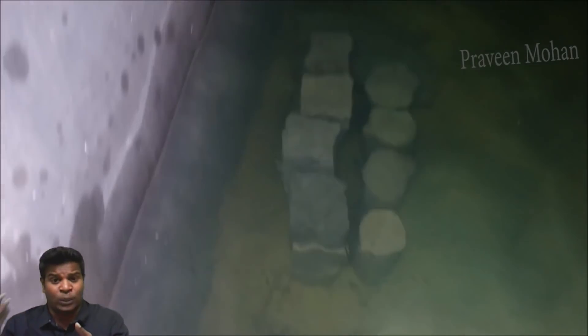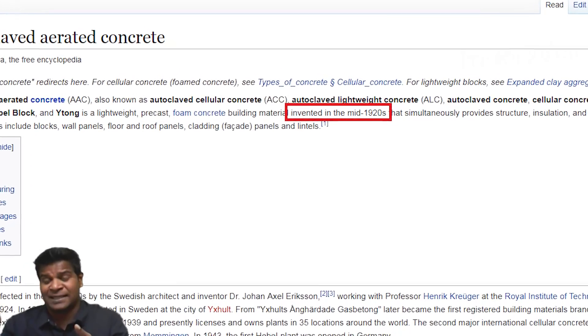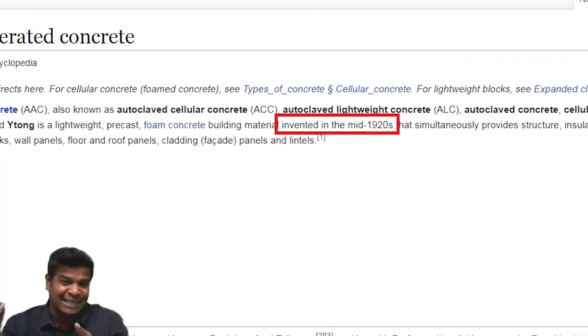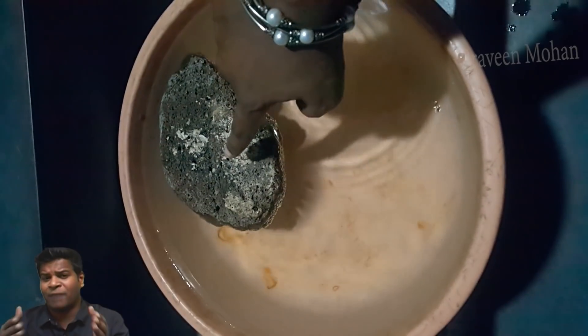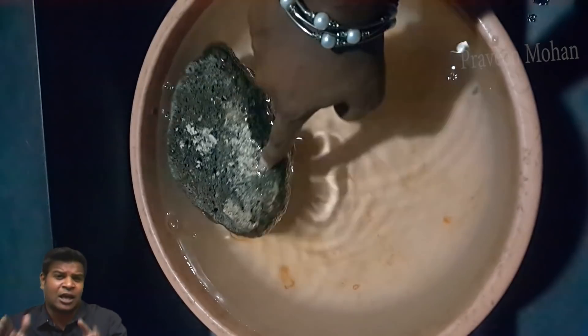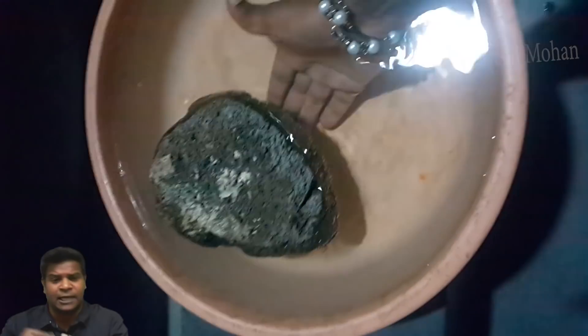If we look at the Wikipedia page, it shows that AAC was invented in the mid-1920s, just about 100 years ago. However, we can see that this technology was in use at least 800 years ago in India.